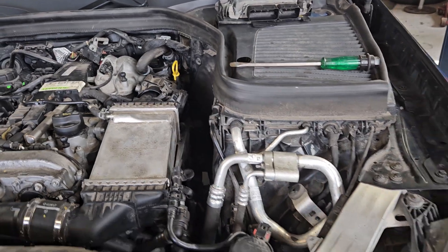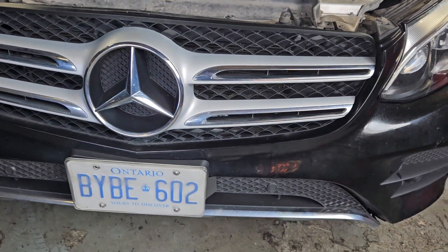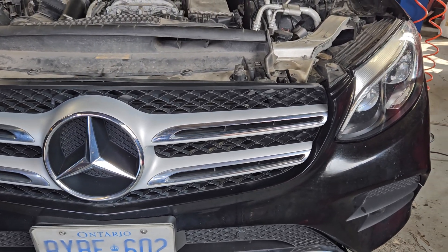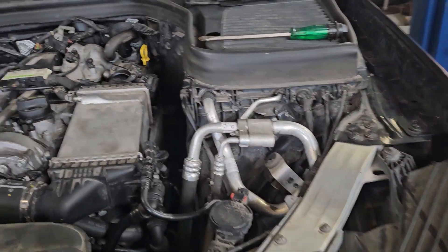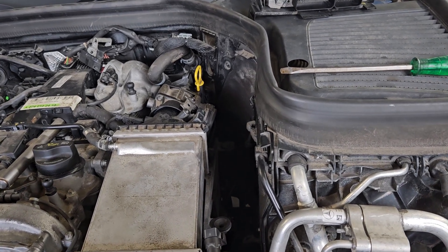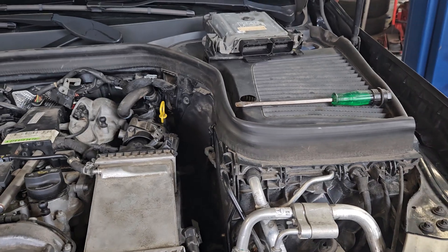We have this 2017 Mercedes here — it's a GLC 300. At 60,000 kilometers, it was giving a code for the crankcase vent valve being stuck.